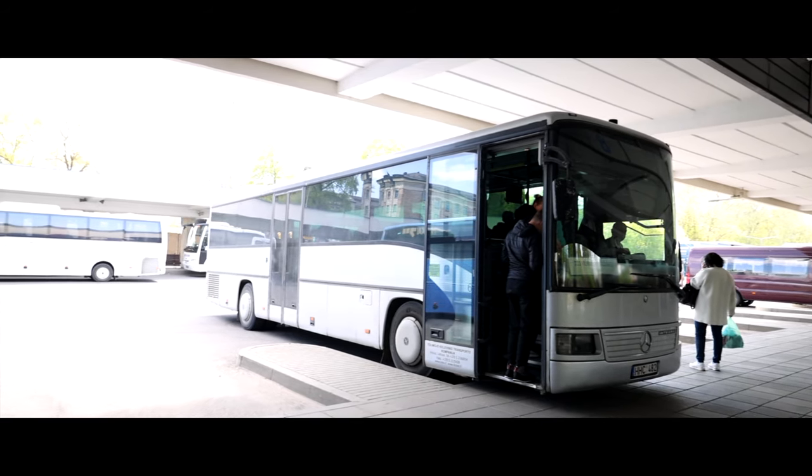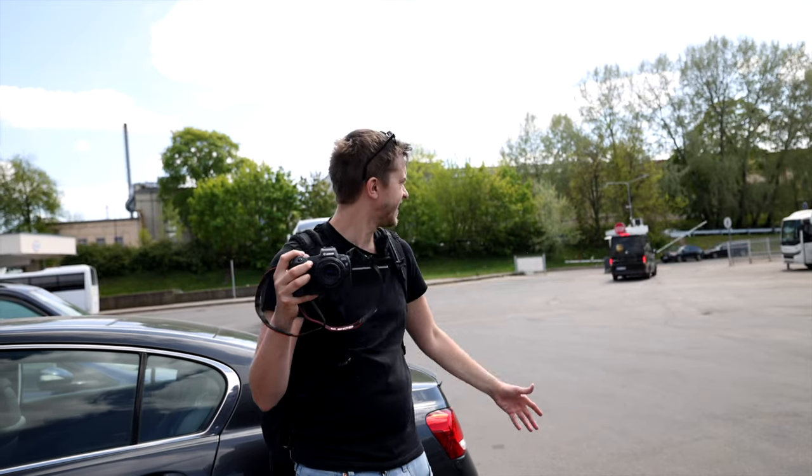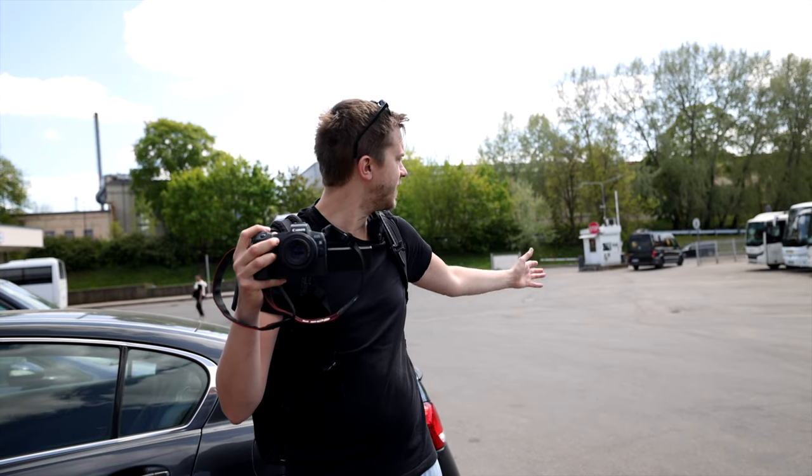Behind the bus terminal it's a paradise. So many buses here from the 90s, 2000s and 2010s area. It's like walking into a museum. We have the old Buva, the old Starliner, we have Isuzu. We have to take a look at this — hopefully nobody will kick us out.